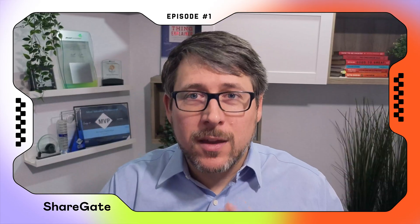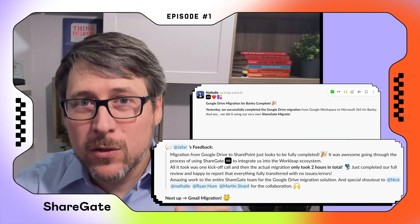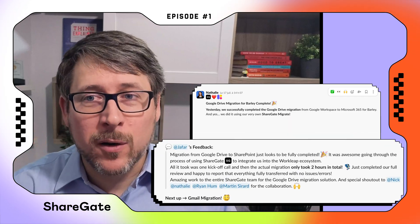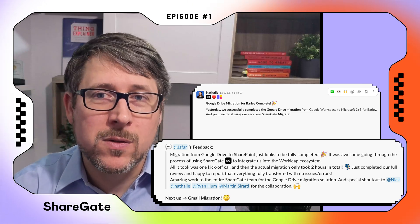Jafar's Slack message said it best: 'All it took was one kickoff call, and the actual migration only took two hours in total. Just completed our full review and happy to report that everything fully transferred with no issues and no errors.'